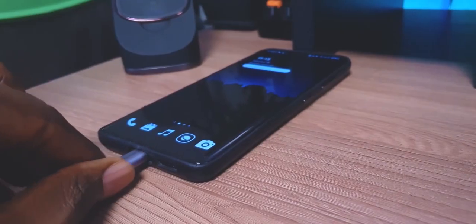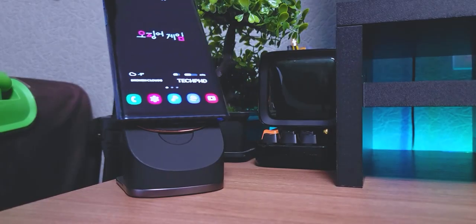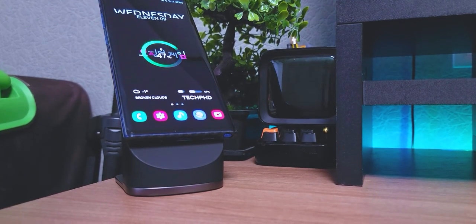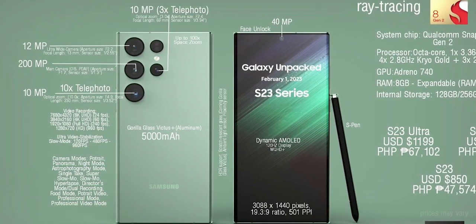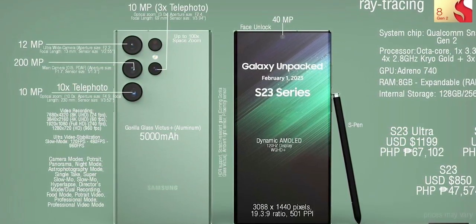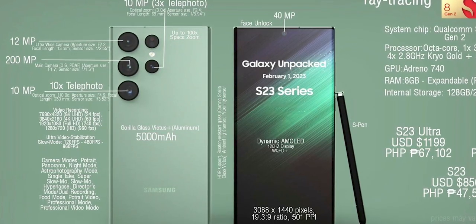Samsung is not going to include a charging brick in the box — those days are long gone, thanks to a certain fruit company that everyone loves to copy from. Nevertheless, the S23 Ultra will have a max charging speed of 45 watts and a wireless charging speed of 15 watts. Samsung got left behind in the charging speed game a long time ago, but we'll take what we can get. Features such as reverse wireless charging, ultra wideband support, Bluetooth 5.3, and Wi-Fi 6E are also present on the S23 Ultra.